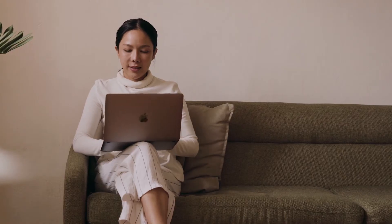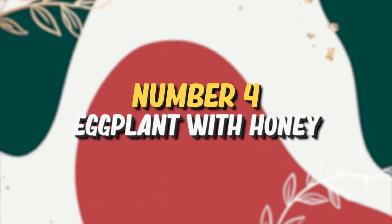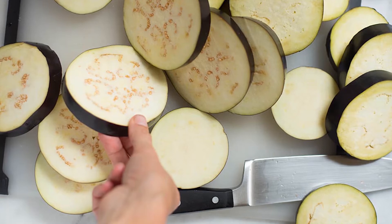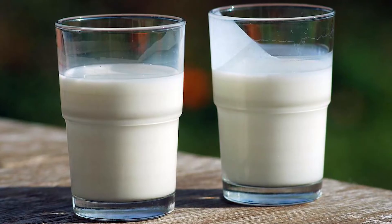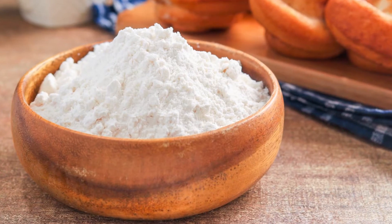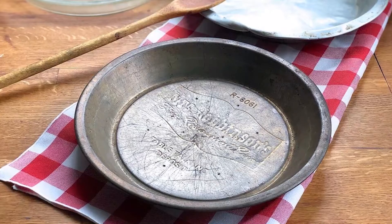If you think this is strange, you better hang on until we reach number one. Number four: eggplant with honey. Peel and slice an eggplant into thin rounds. Place slices of the eggplant in a sealed container, pour two cups of milk over them, cover overnight and refrigerate. Afterwards, place one half cup of flour and a teaspoon of salt into a small pie pan.